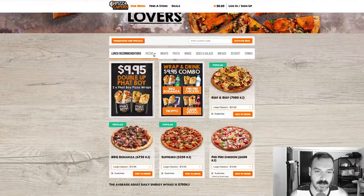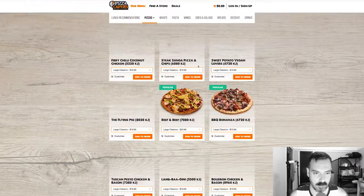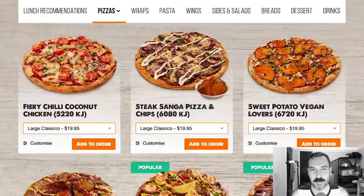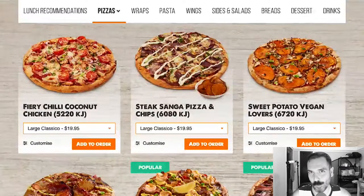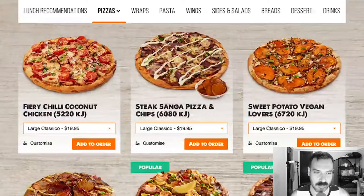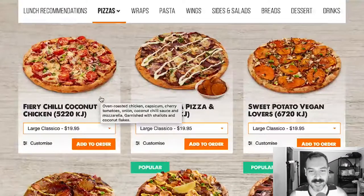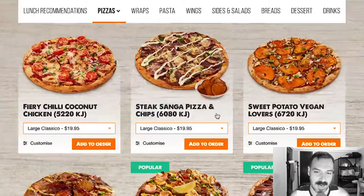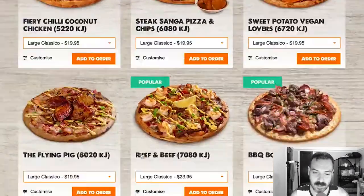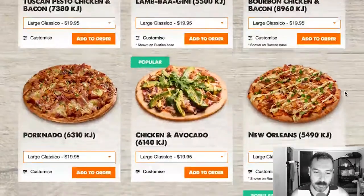Let's look at their actual pizzas — there's a pizzas page. These are the types of pizzas I was looking for with the previous places I looked at. These look like they're going to be very interesting. So the first one: fiery chili coconut chicken pizza — that sounds amazing. Steak Senga pizza and chips. Sweet potato vegan lovers. The flying pig. Reef and beef — I love that. Barbecue bonanza. Tuscan pesto. Chicken and bacon.